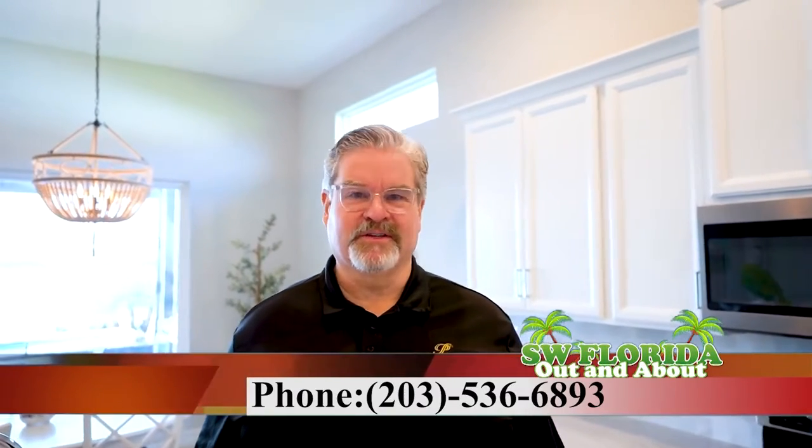If you'd like to take your own tour, please contact us. Ed Moore, Premier Plus Real Estate, 203-536-6893.